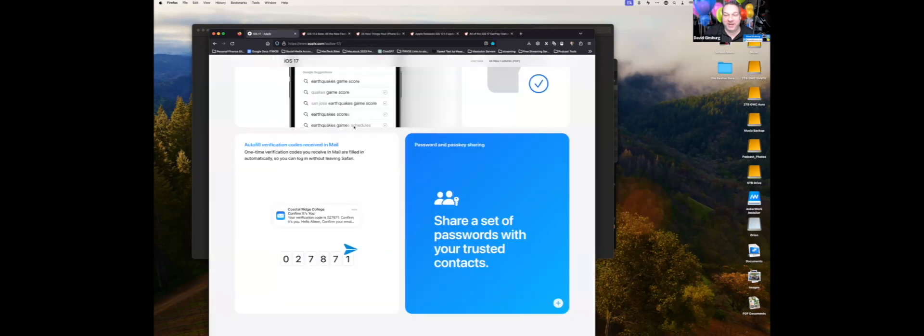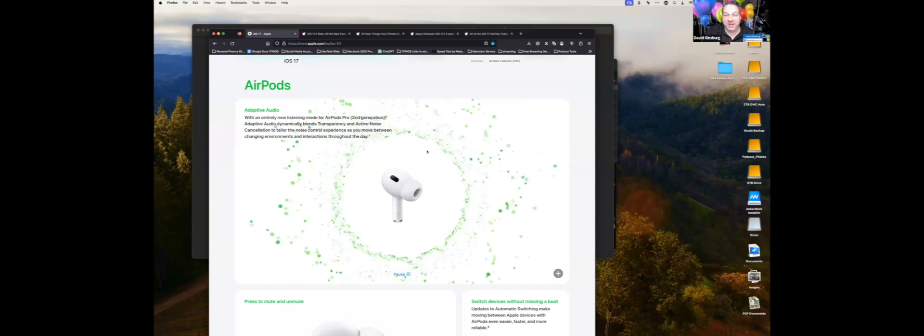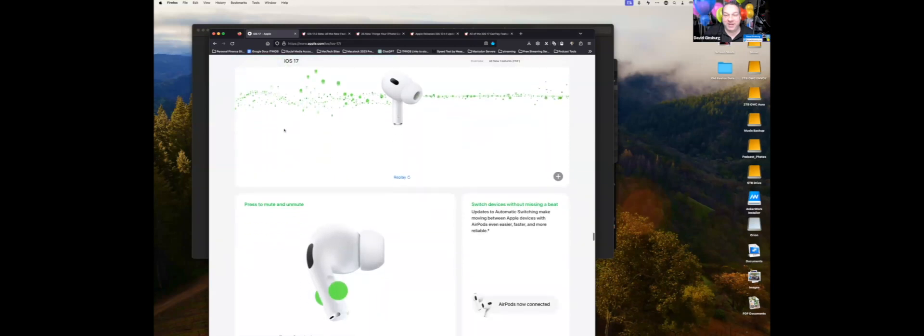I have the second-generation AirPods Pro with USB-C. They added new Adaptive Audio that blends transparency mode and active noise cancellation dynamically based on your changing environment. Right now I have it set to transparency so I can hear myself talk. You can change modes just by tapping the AirPods, and it works really seamlessly with iOS 17.